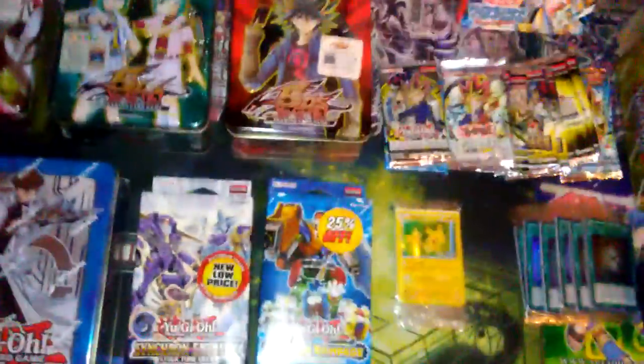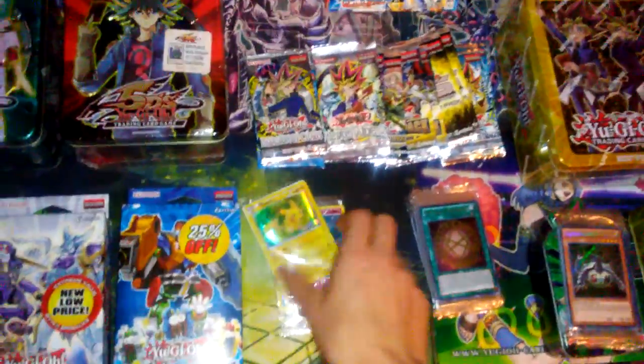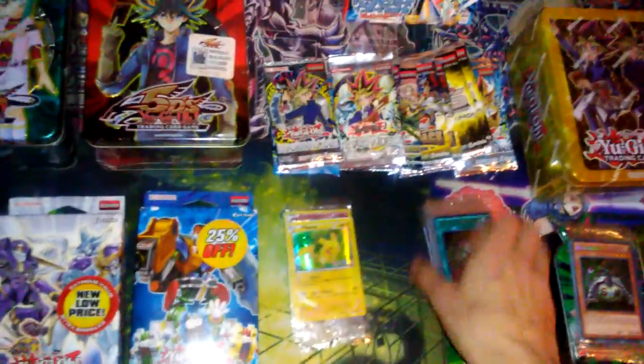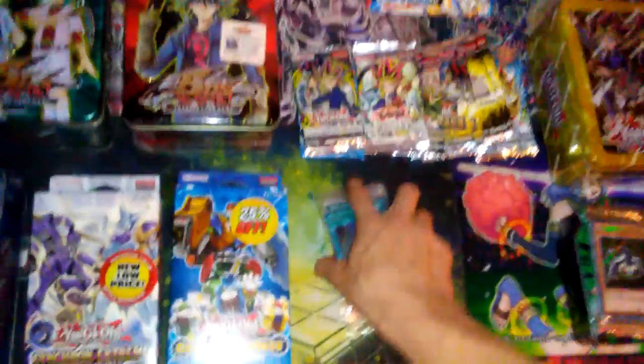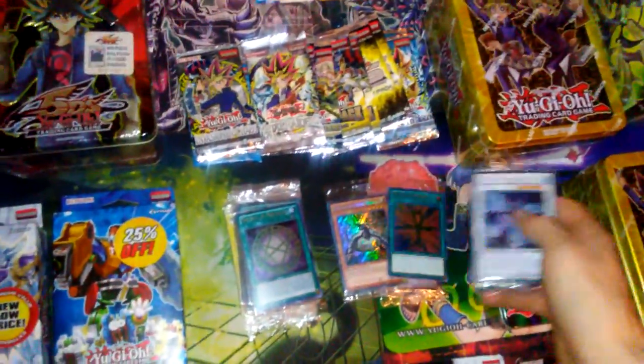We got the Pokemon promos at the same time we got the Leo and Luna tin — they were free, giving them away. This particular card is actually a five dollar card, ironic as that is. I just wanted to show you guys this — some stuff that's going to be in upcoming openings.